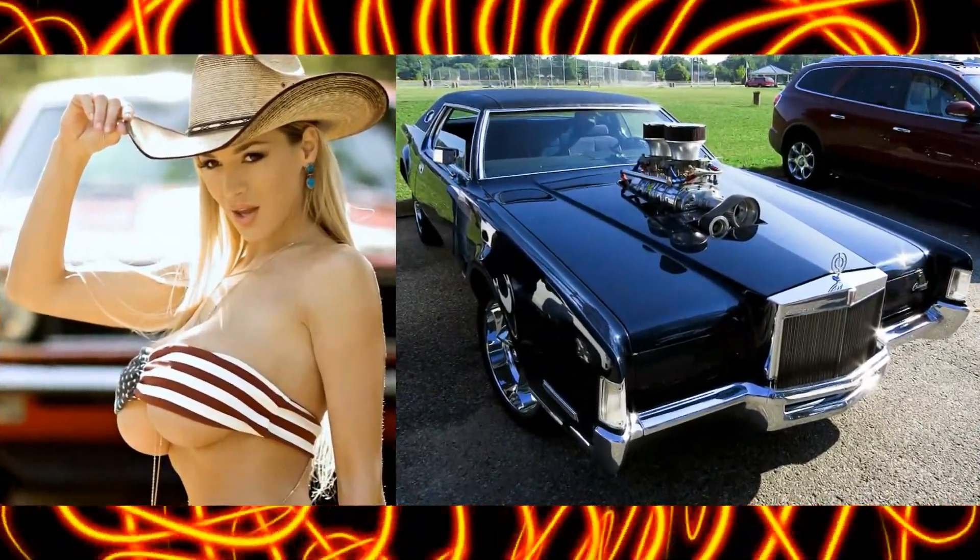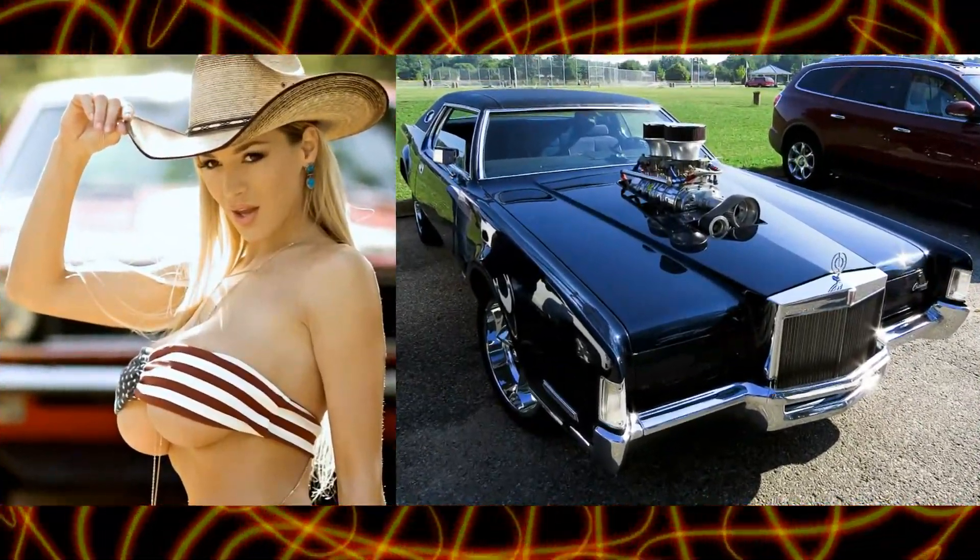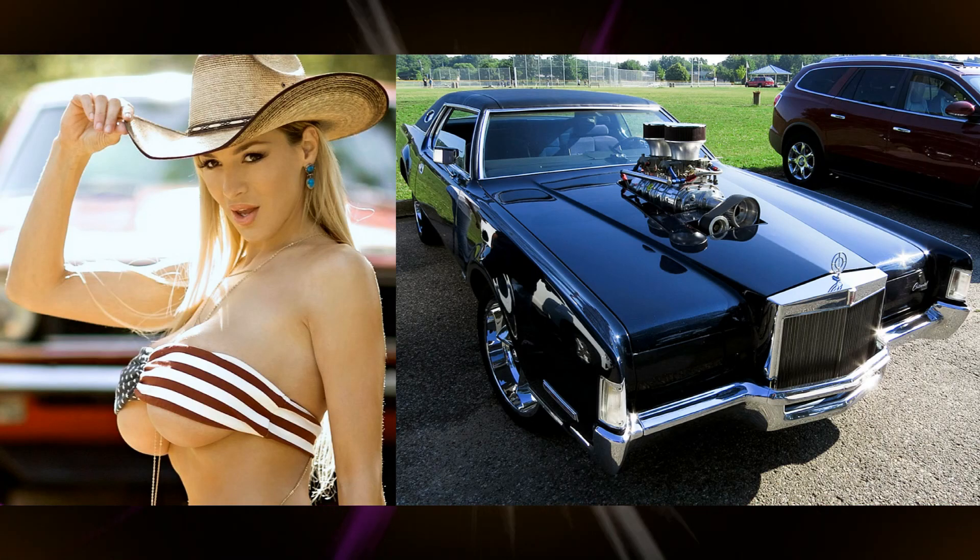Here's a custom 1970 Lincoln Continental Mark III. Wow, there's a girl there.